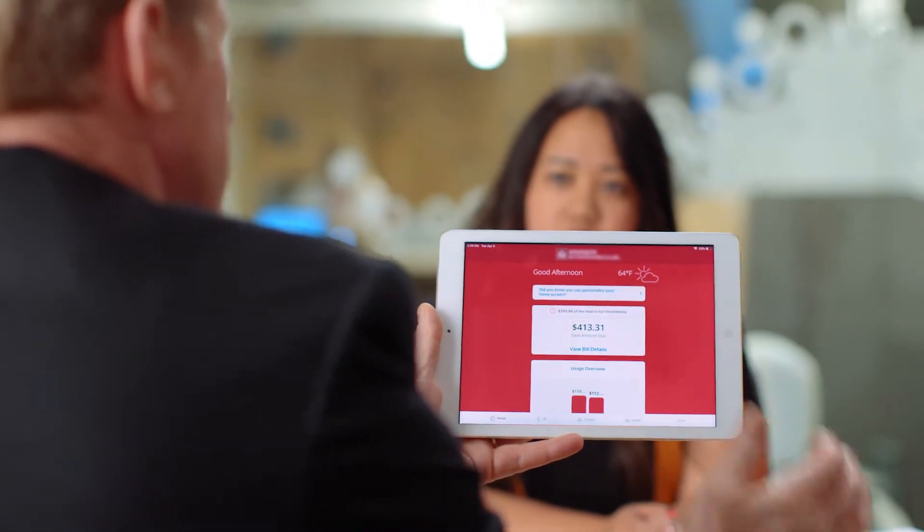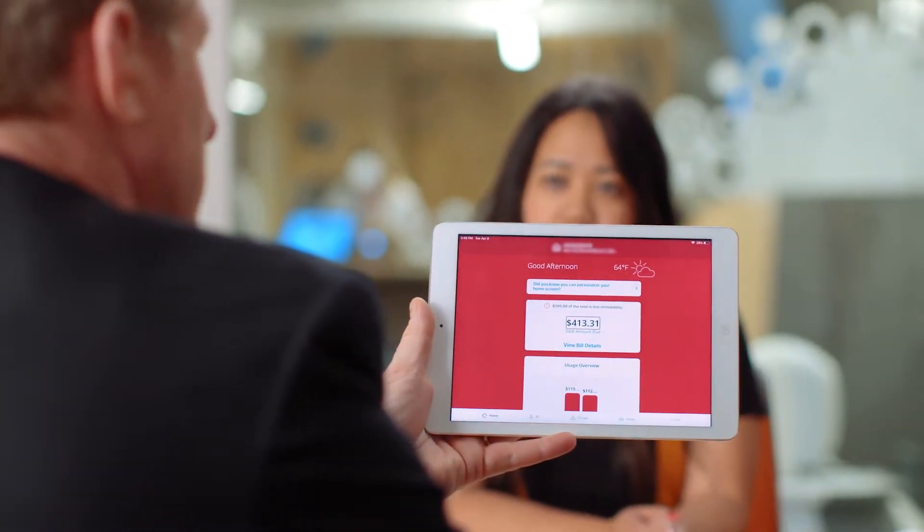So let's have you tap on the amount that's due. So if I don't know the amount, I can touch on it. $113.31.